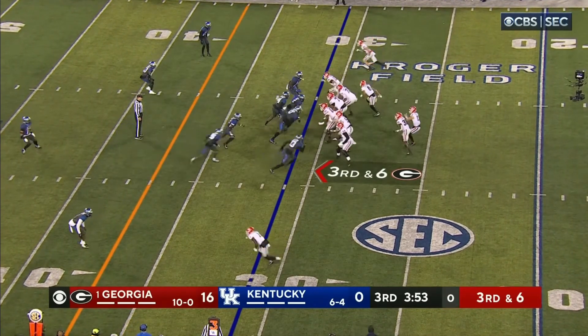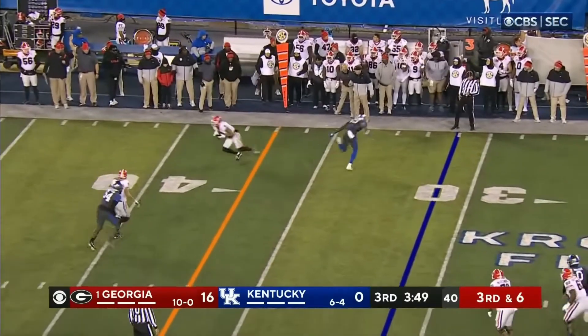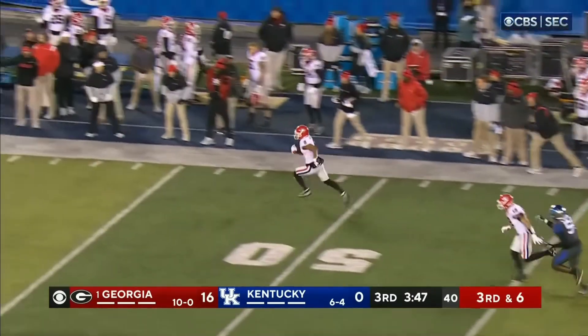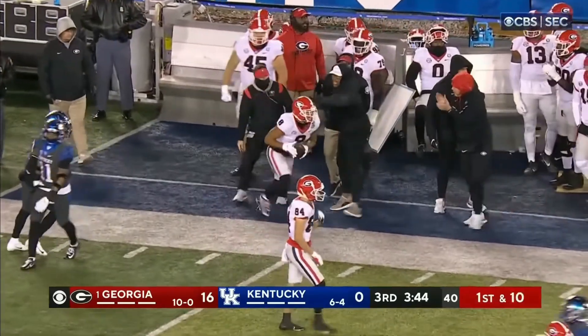Do they dare blitz? Play clock down to one — just got it off. They're going to bring pressure from the secondary. Bennett throws — almost intercepted, but it's caught by Blaylock. Dominic Blaylock, and a big play for Georgia.